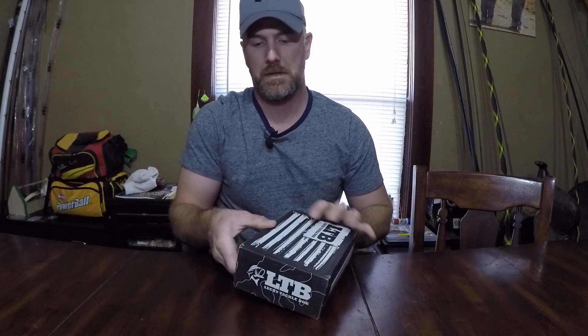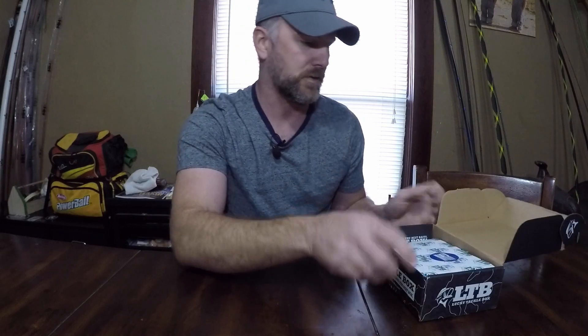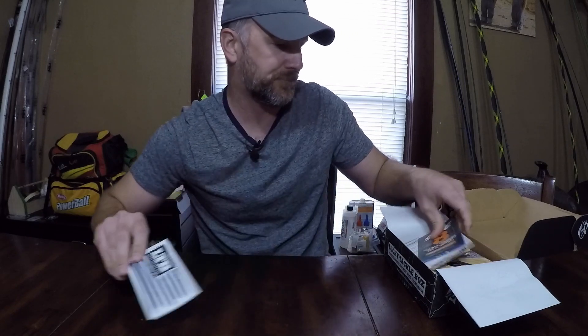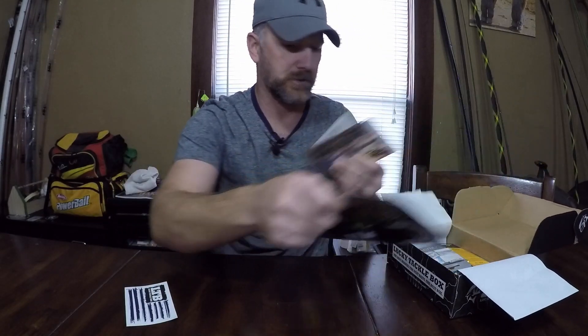All right, it is time to bust this open and see what we got. Let's rip it open. We've got another sticker and of course all of our literature.